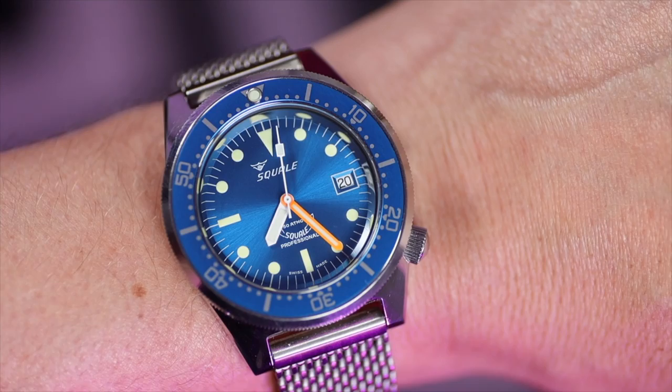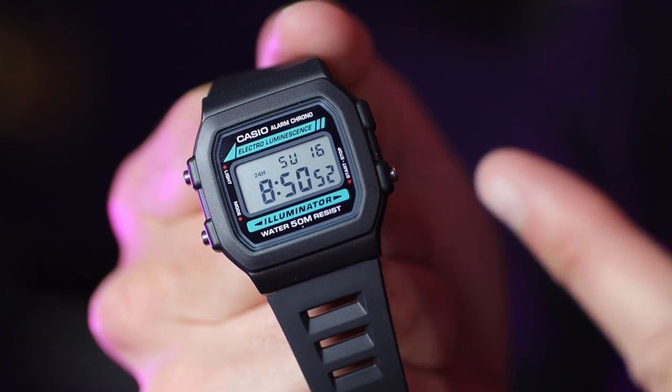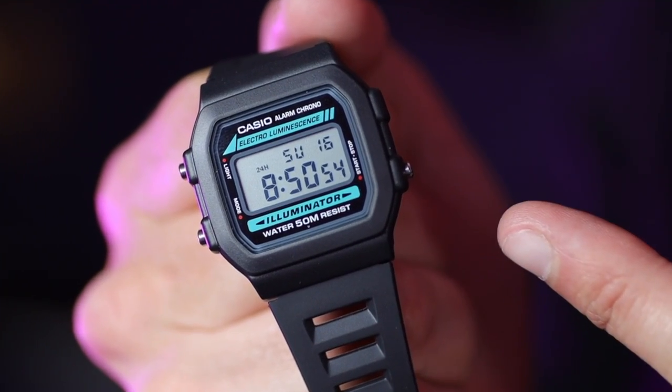Number one: I know a mechanical movement is a magical marvel, but never try to explain how a mechanical watch works to your partner if they don't want to know. Just be thankful that they are happy because we are happy. And let's be fair — I think it's better they don't know, because if they knew you could buy a 20-pound Casio that was more accurate than your 20-grand Rolex, you could be toast.